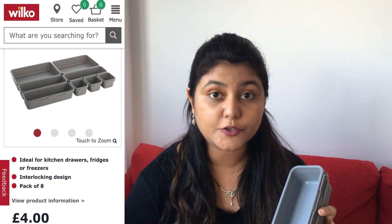The next thing I have is an eight-piece interlocking drawer organizer I got from Wilko for four pounds. I've already used it — I'll insert a picture from the website. It's quite convenient as you can use it to organize any drawer, whether it's from the kitchen or your cupboard. I really liked it and I'm planning to buy a few more.